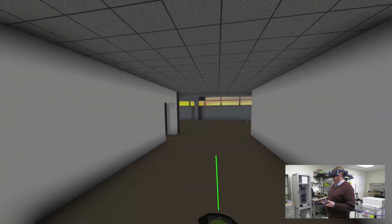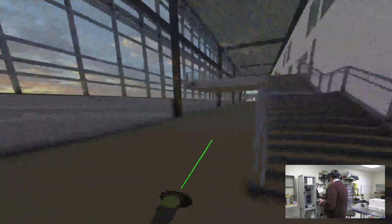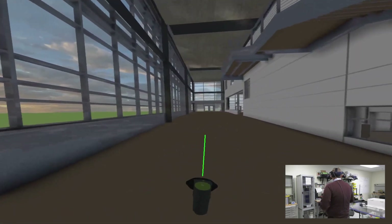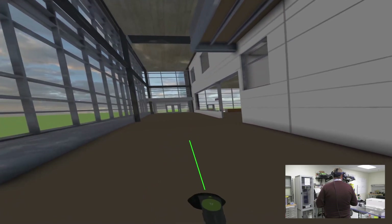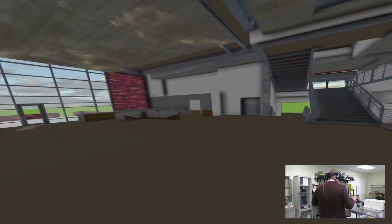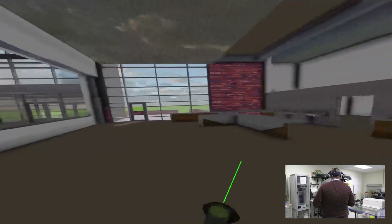That is a full virtual tour of the new Steel Dynamics Incorporated Engineering Center. I would highly encourage anybody to put on the virtual reality set and take a tour themselves. Brayden Wallen Fry, our senior mechanical engineering student, has done a lot of this design work and is hoping to develop this into his career. Thanks for joining me.